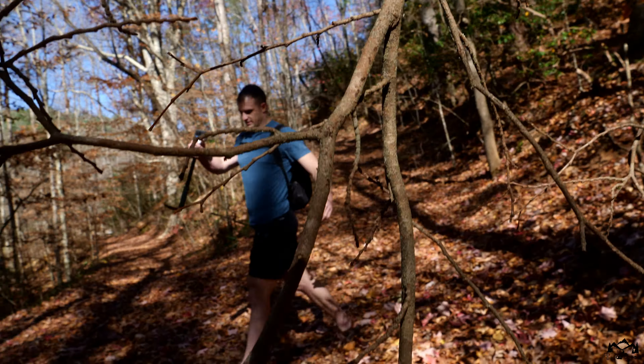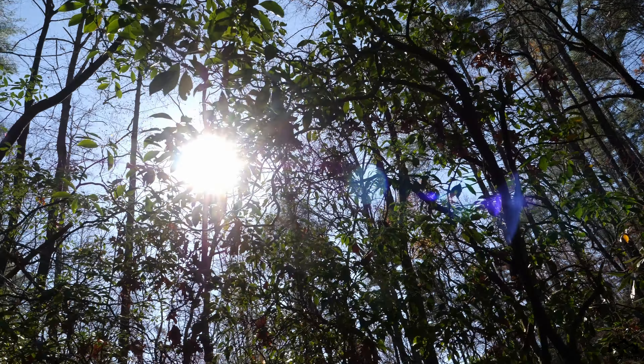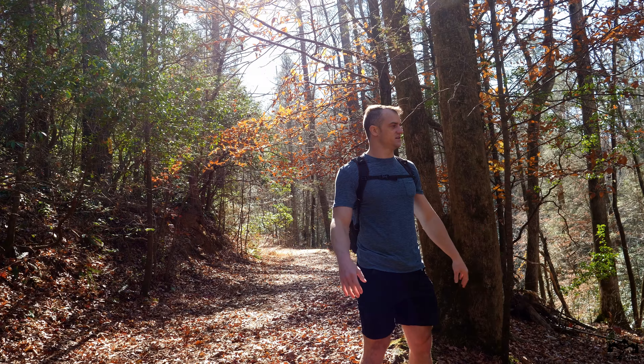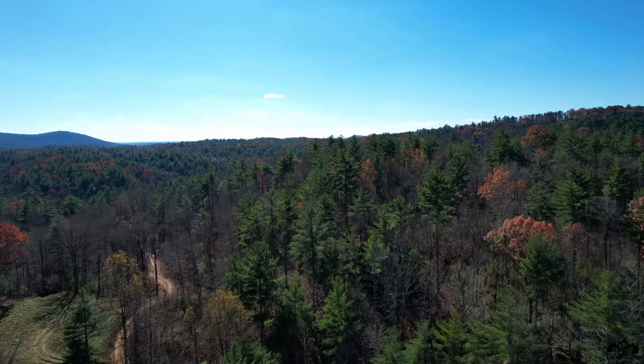I read this on AllTrails — it's really slippery with these leaves at this time of year. Beautiful day. Unfortunately, most leaves are gone, but it's okay.